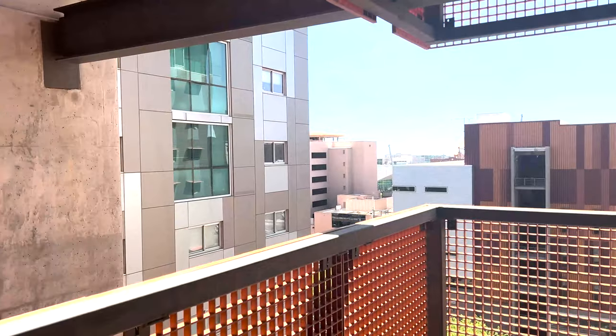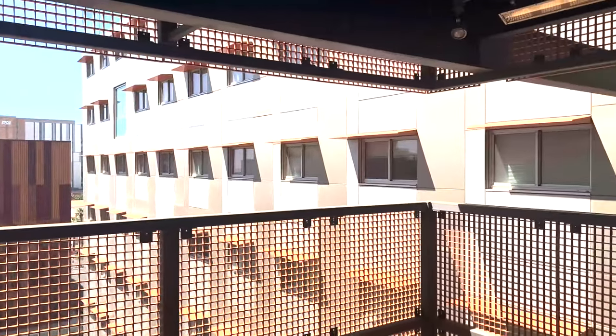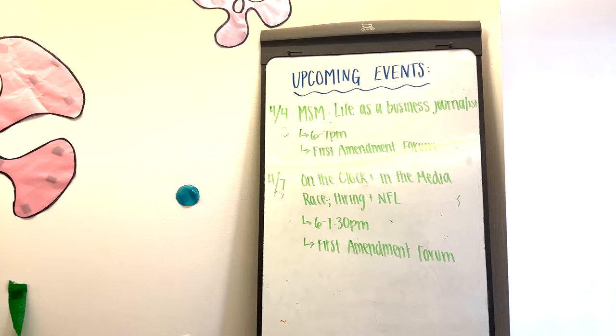Tower B, which is across the bridge as you see right here, has private rooms. The awesome thing about each of these floors is that they are uniquely decorated by the CAs. There are also boards on each floor showing upcoming events that students can attend.